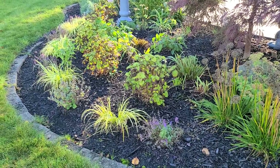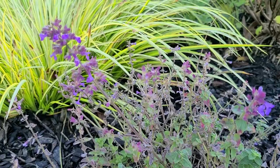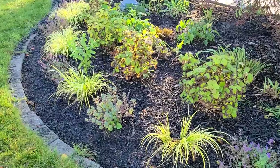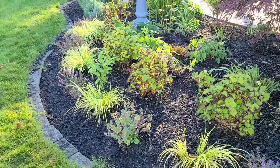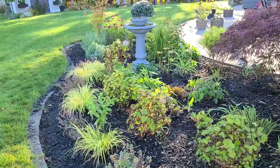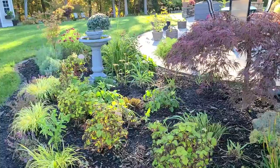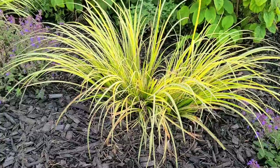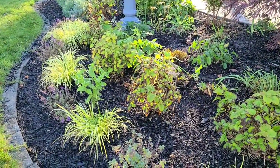I still have some blooms on my Cat's Pajamas Nepeta here in the front, and my Acorus is still looking beautiful. It's not really a grass but it is grass-like. It's called Sweet Flag Ogon — Acorus Sweet Flag Ogon — and it's a variegated sweet flag. It keeps this color all year round, so it is evergreen. It gets a little duller in the winter months but gets really bright during the spring, summer, and fall, and thrives in cooler weather.